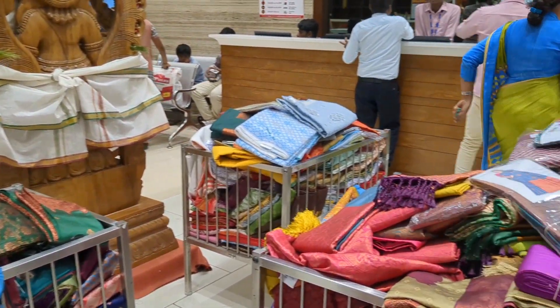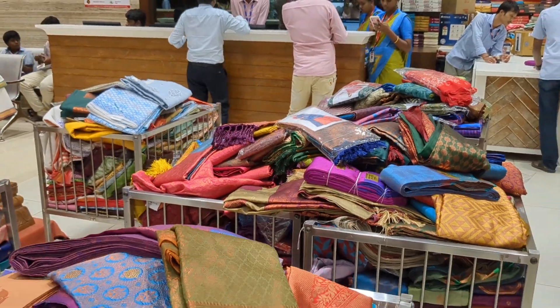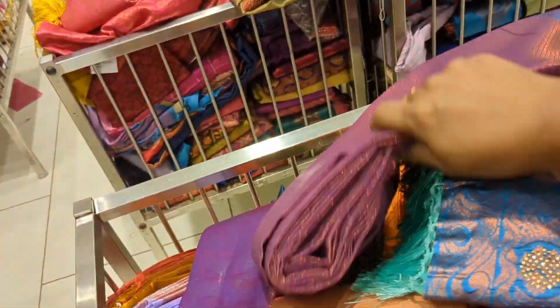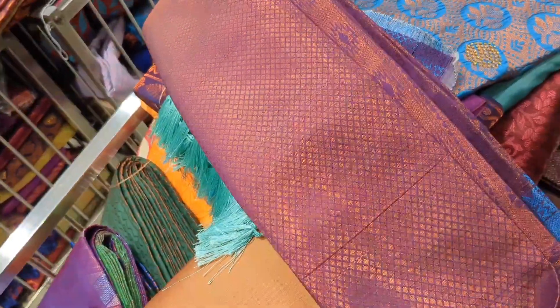Hi, hello friends! Welcome back to Kova Yangadi. Today, we are going to show you a video of SPB Silk. In this video, we are going to show you basket sari collections. There are many collections for the basket sari. For Diwali, there are many collections in this basket.